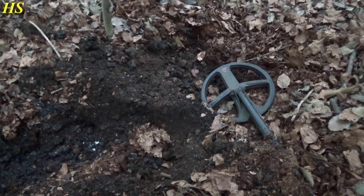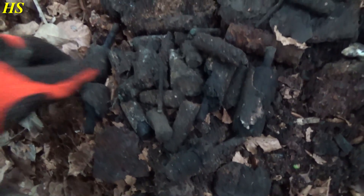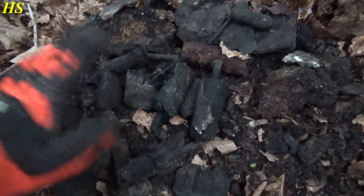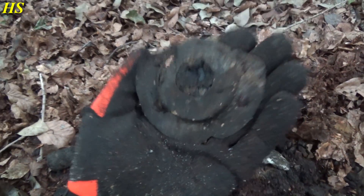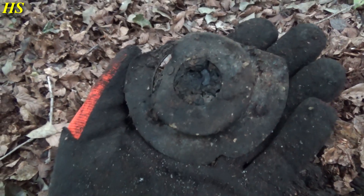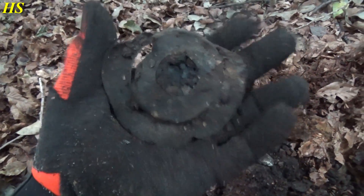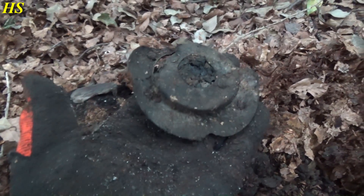I just discovered another very interesting location - look at all this charcoal, it's completely full of it. What I just found in the hole is a lot of batteries, definitely World War 2 era batteries used by the Americans. And this right here is the part of a US World War 2 field radio - how cool is that?